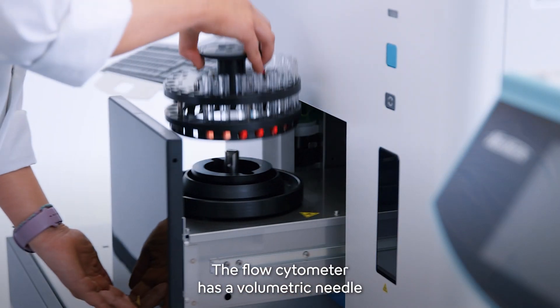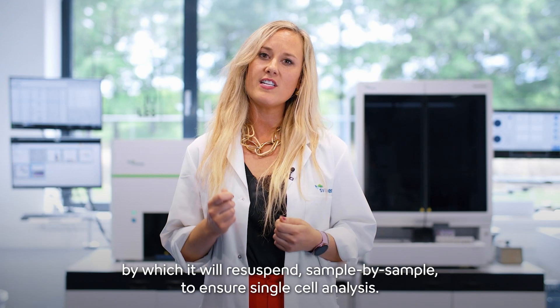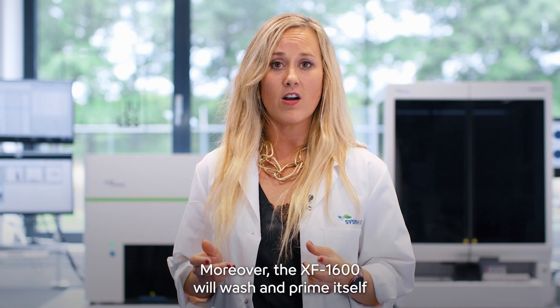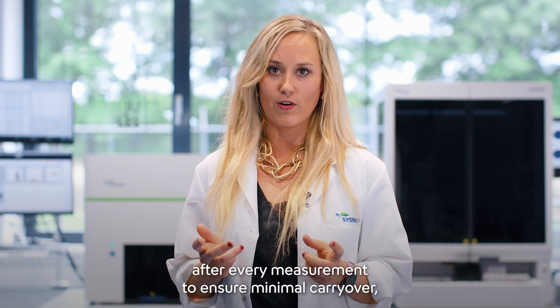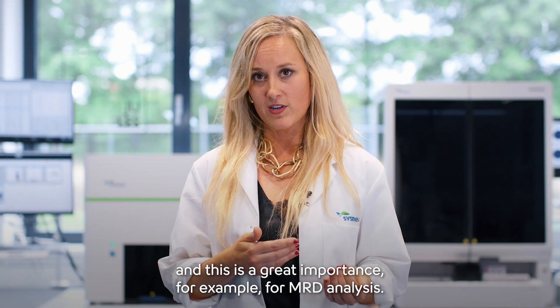The flow cytometer has a volumetric needle by which it will re-suspend sample by sample to ensure single-cell analysis. Moreover, the XF1600 will wash and prime itself after every measurement to ensure minimal carryover, and this is of great importance, for example, for MRD analysis.